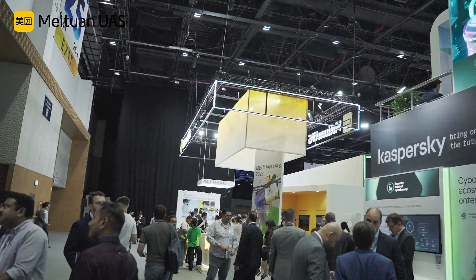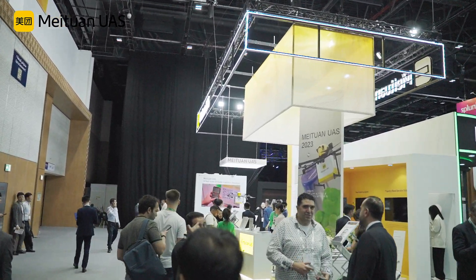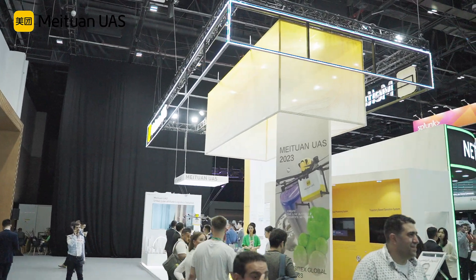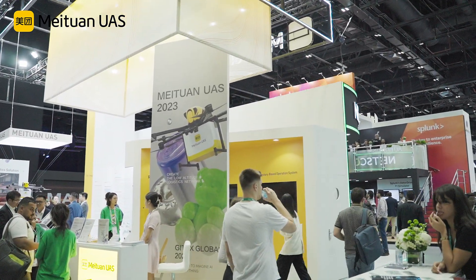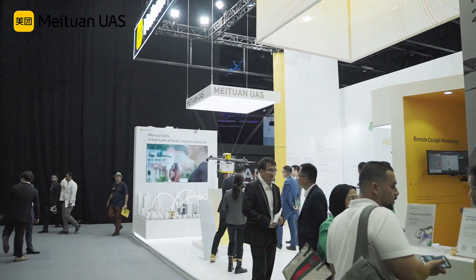Greetings from Dubai. We are thrilled to be here at the JTEX exhibit and we are excited to take you with us on a journey to the future of the delivery industry. Today, we will be showcasing the Meituan drones at the exhibit and providing some background on the delivery.